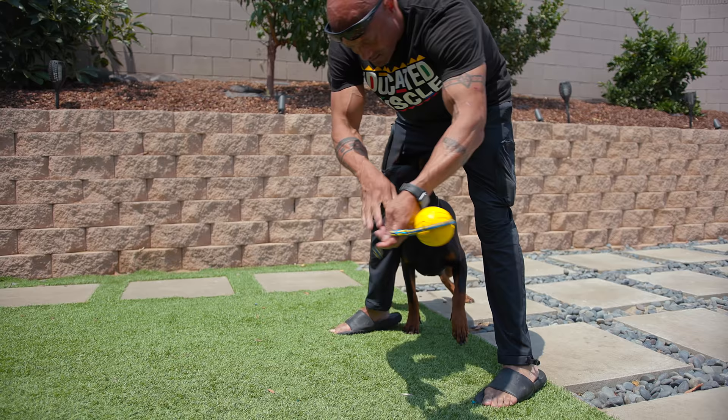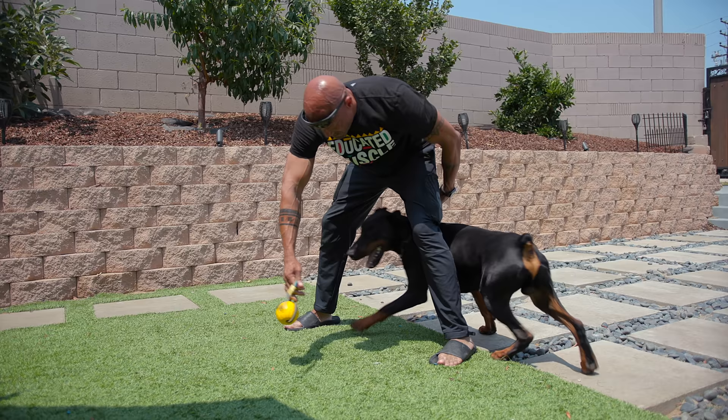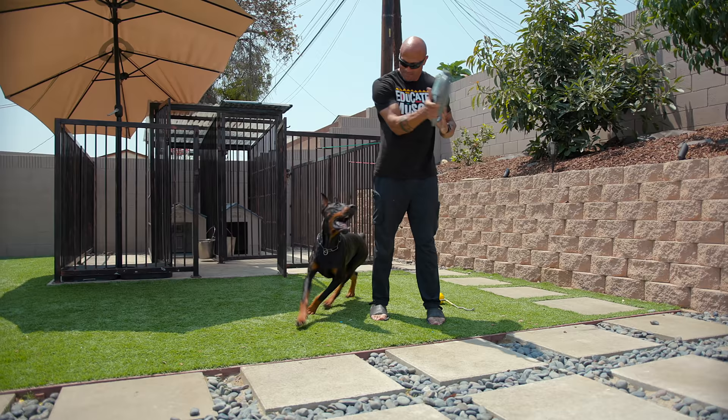Another thing — a European breeder keeps the dewclaws on. Here in America they remove them, but dewclaws serve a purpose: they're for grabbing. The Europeans keep those on. That's how you can sometimes tell a Doberman has been imported, because the dewclaws are not removed.